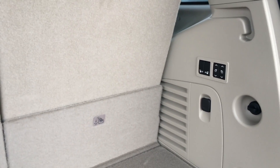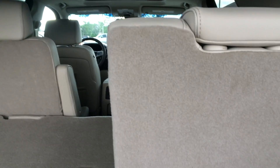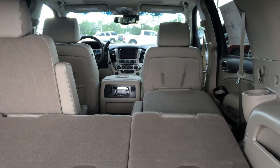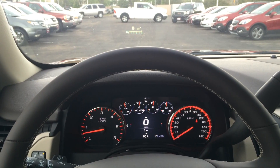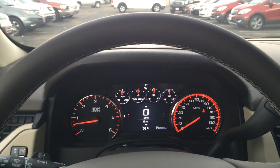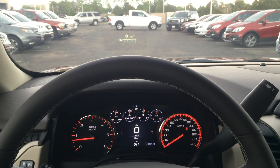Third are the power folding second and third row seats — it just adds such a level of convenience to the Denali. Fourth are the TFT display and heads-up display; they add such a level of luxury.